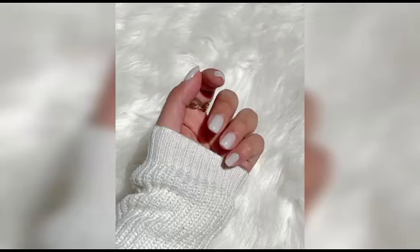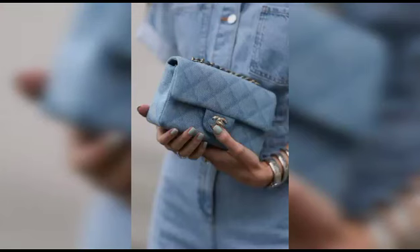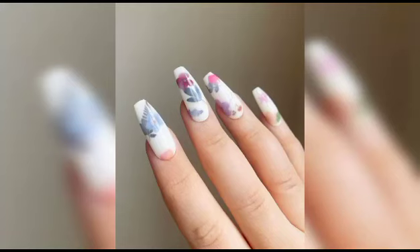Did you know that the inspiration for blueberry milk nails originated from the traditional Korean cloud rose nail art? This timeless technique combines the softness of clouds with the elegance of blooming roses, and over time it evolved into the modern day blueberry milk nails we adore. Understanding the roots of this trend adds a whole new layer of appreciation for its beauty and the creativity it embodies.